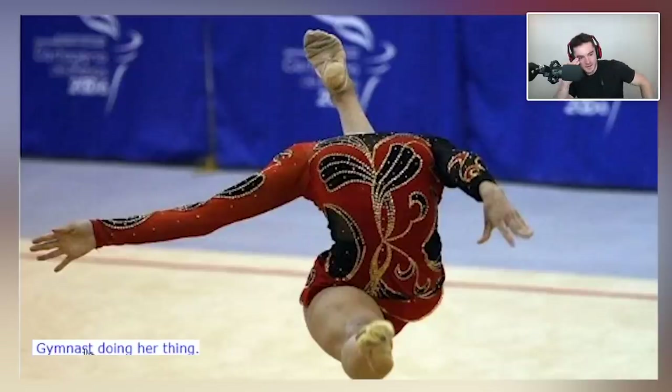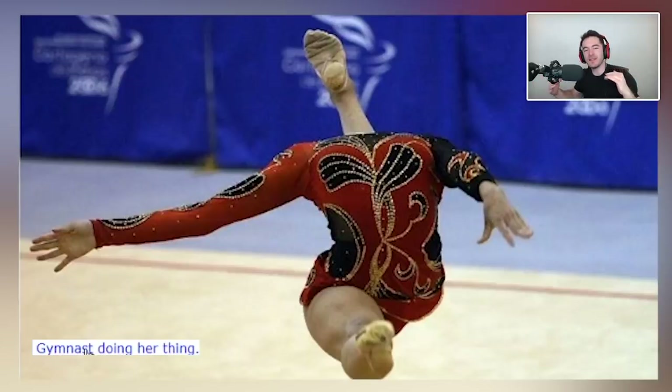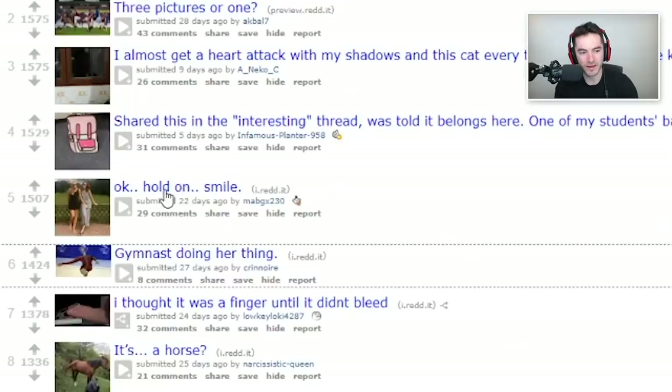Gymnast doing her thing. How does one get that flexible? Your head is all the way back there, your back leg is all the way up behind you, and your front leg is perfectly parallel to the ground. That's not only doing splits — that's mega splits, and also doing it in the air with nothing to leverage against. I wouldn't be able to get close to that even with someone trying to bend my leg back. Are you sure your neck's not broken?